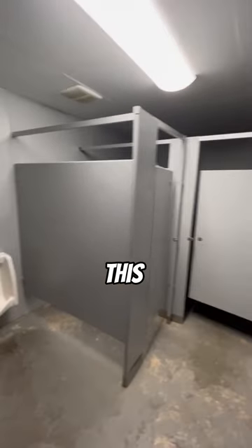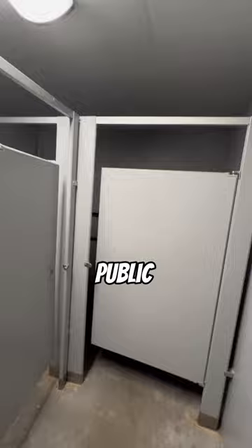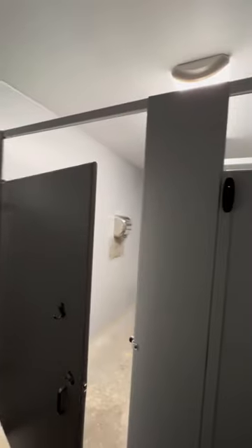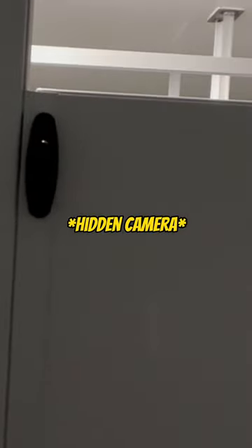If you are ever in a public bathroom, be very careful. I'm about to show y'all something. Everything looks ordinary, right? Y'all see that? This is supposed to be some type of coat rack.